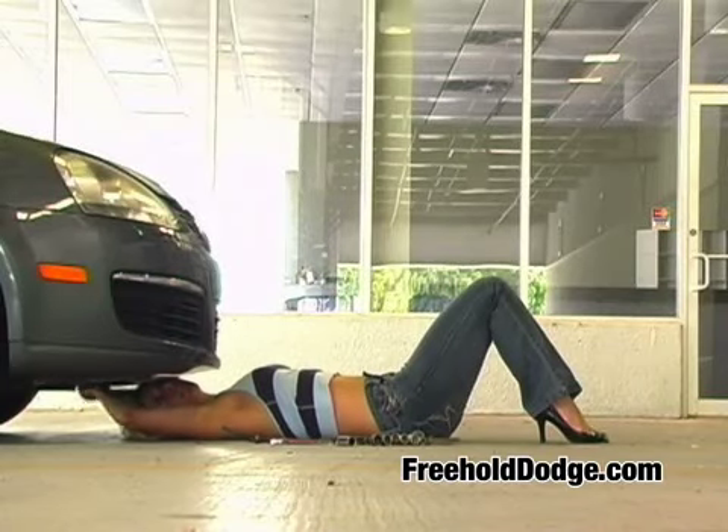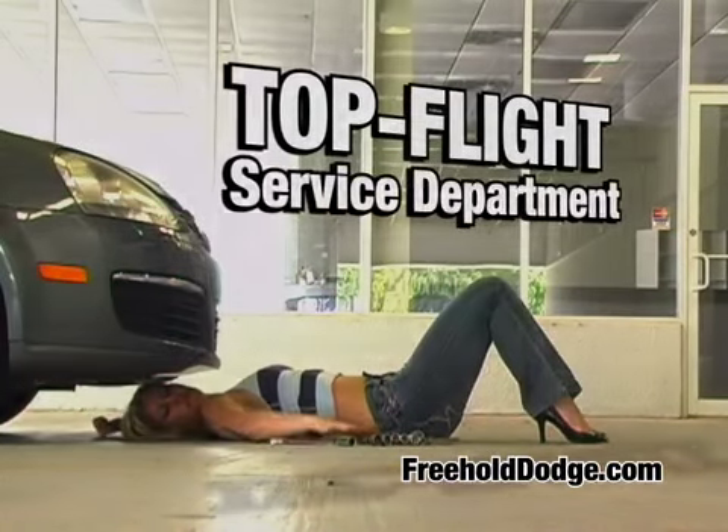One of the things Freehold Dodge is proudest of is our top flight service department. But that's just the beginning.